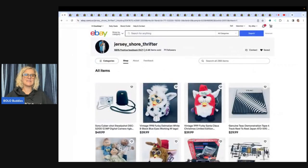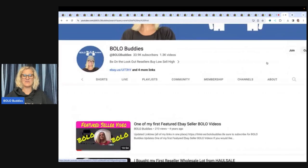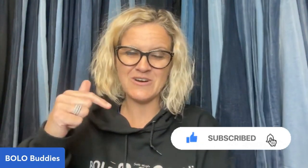This is Jersey Shore Thrifter — please go give them a follow. They will be linked down below. If you want to see the first video I did on their store four years ago, I'll link that down below also. Thank you so much for being here, thank you for watching. Be sure to like, comment, subscribe, and share, and check Jerry out down below. Thanks for watching.